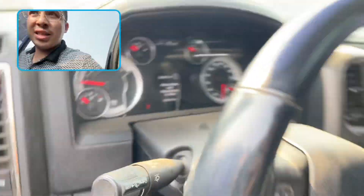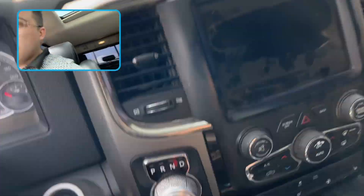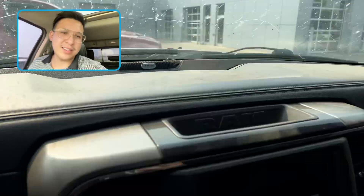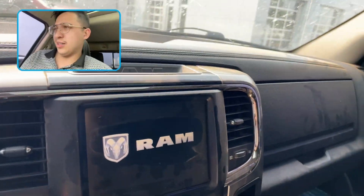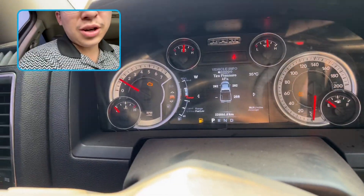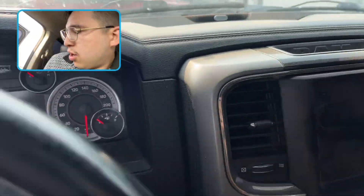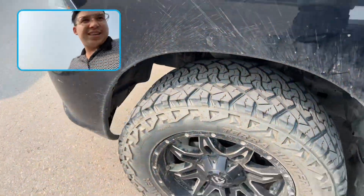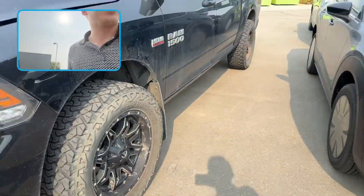Similar seats. Bit dirty, but honestly we're going to get this bad boy detailed before you see it for sure. Let's start it up — push to start as well. Oh, Alpine sound system. This thing is equally loaded. Fuel low, whatever. You've got room all the way back for all the homies and a sunroof. I wonder if this thing has a lift kit because this thing is sick — the wheels stick out a little bit.